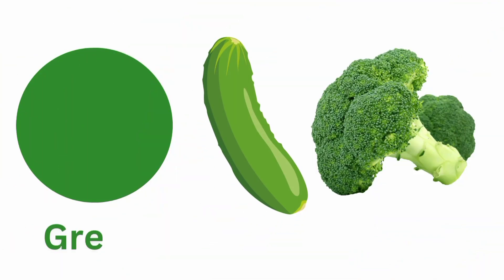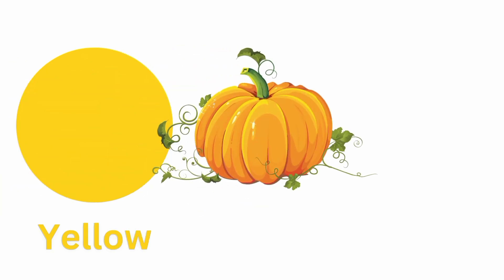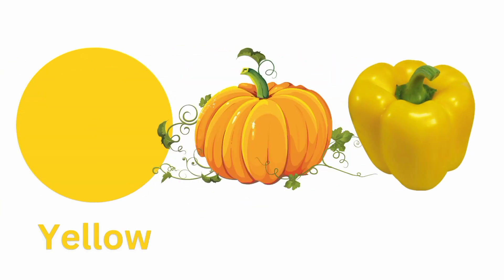Green. Cucumber, Broccoli. Broccoli, Pumpkin, Capsicum.